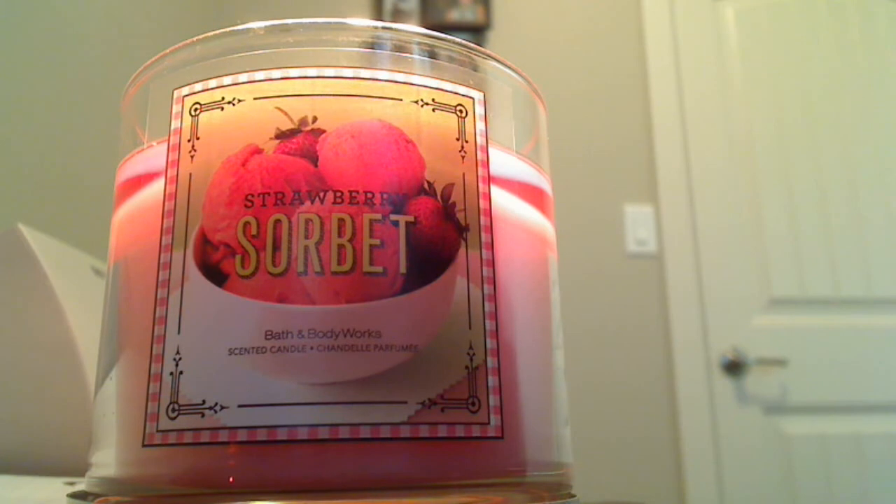We have a basement, main floor, and then upstairs. And I can smell this candle all the way on the third floor, which is great. So happy that it has throw.